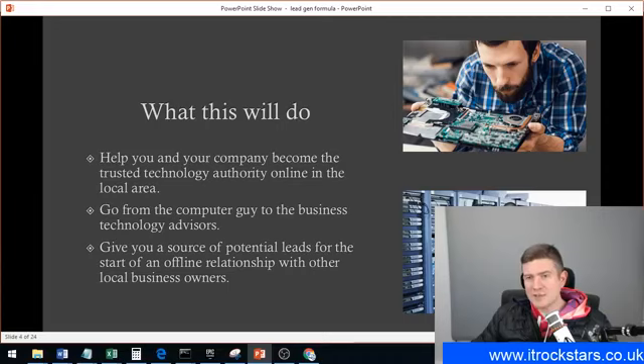What this will do for your business: it'll help you and your company become the trusted technology authority online in the local area. People will perceive you locally — other local businesses — as that technology authority using this process. You'll go from that computer guy fixing a laptop to more of a business technology advisor. It's not just about 'my computer is broken, please come fix it.' It's about looking at business processes and implementing technologies to make those processes more efficient. I'll show you how to get leads and make that next step to speaking to potential customers.